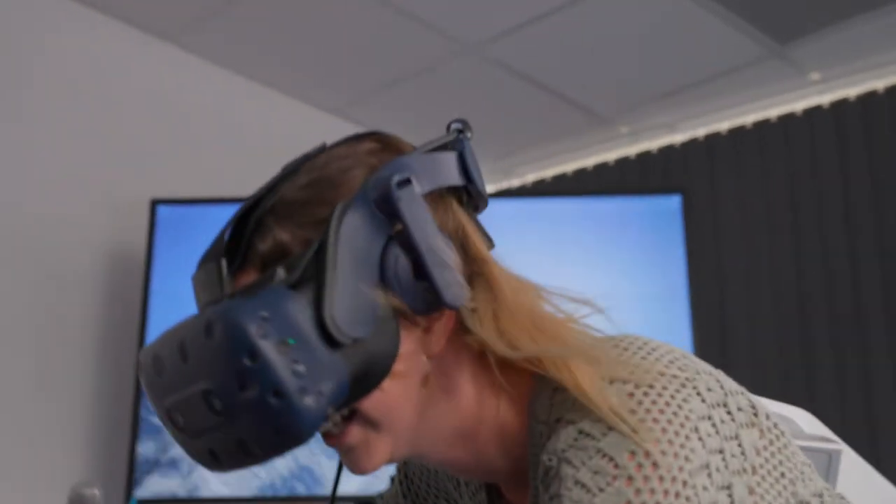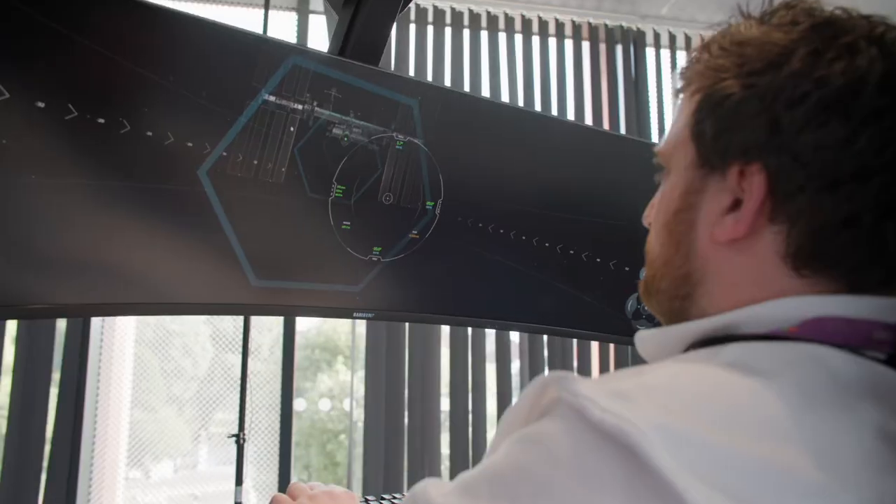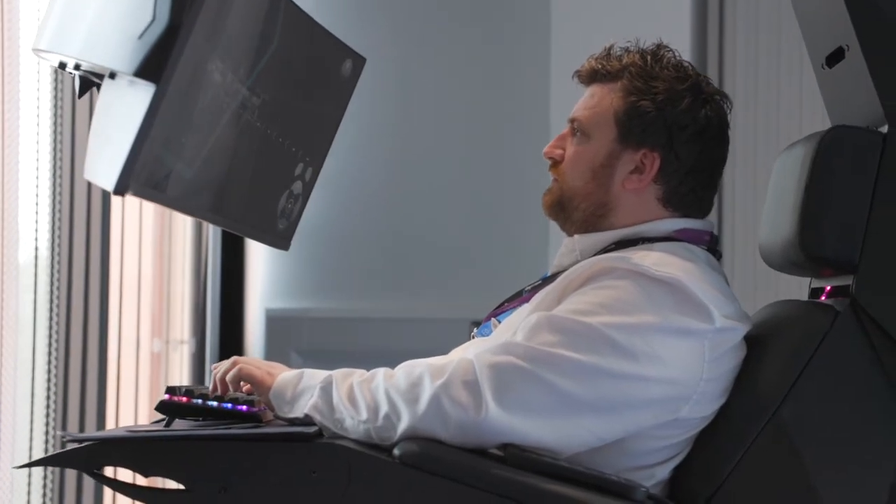The Digital Experience room features a Microsoft HoloLens 2, an Icarus fitness system and a Scorpion chair, an immersive simulator experience.